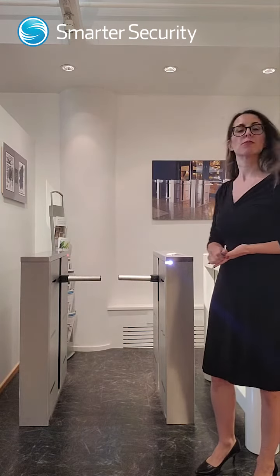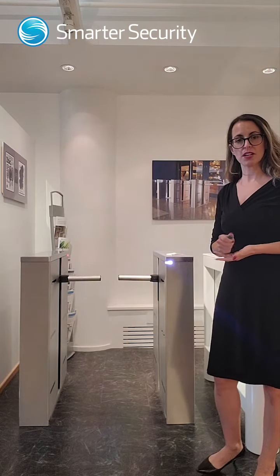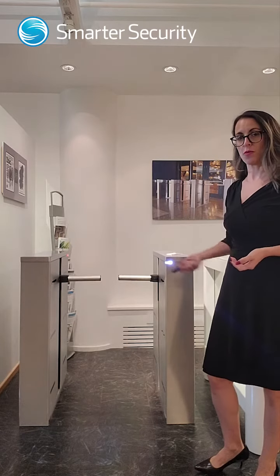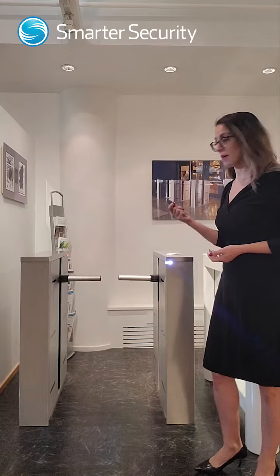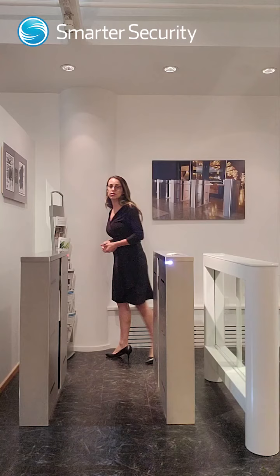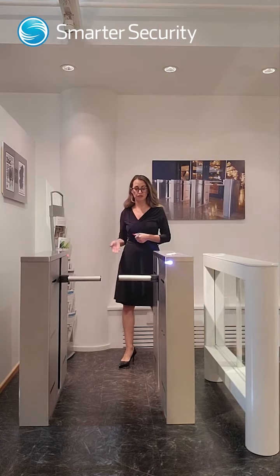Today we will be discussing emergency egress in turnstiles. So as we know, most turnstiles require some sort of form of actuation to enter, whether that be a card read, a biometric, a QR, or some other device to get inside of the lane.